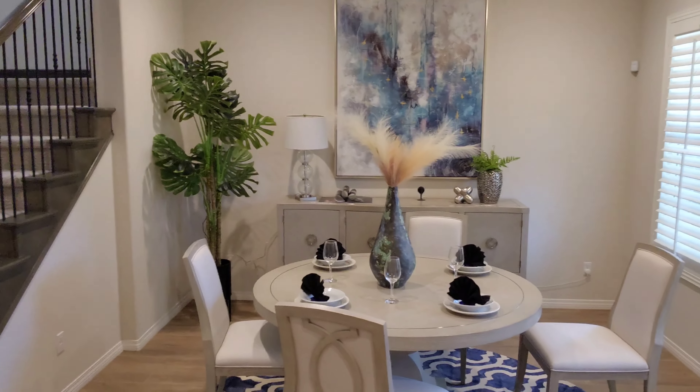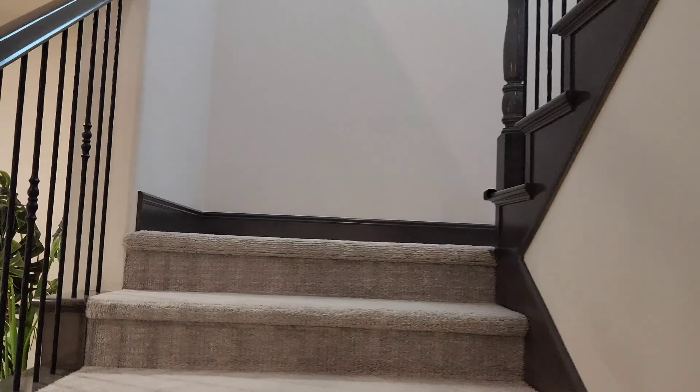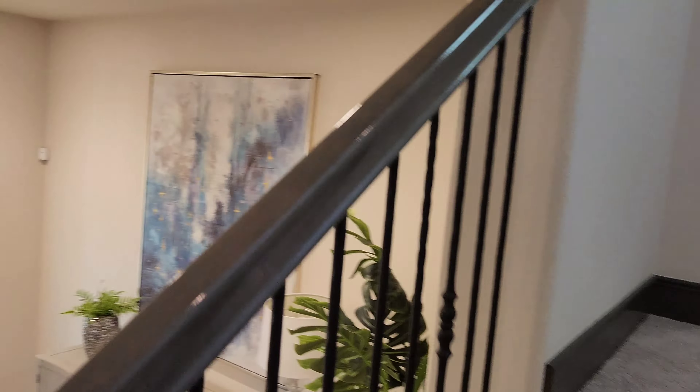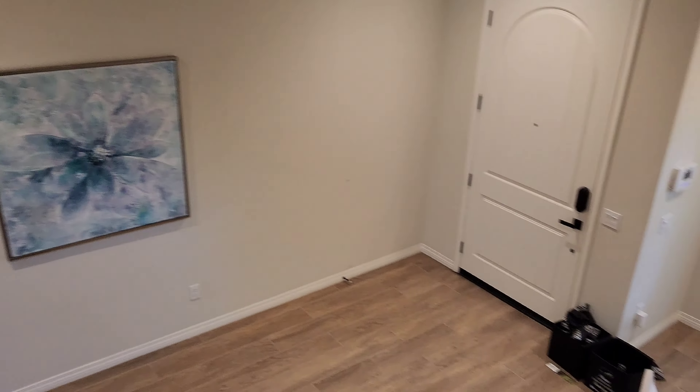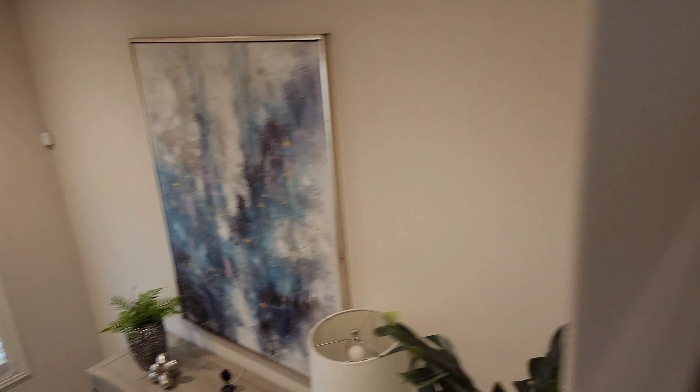We just made it inside the house and this is what it looks like right when you enter. You've got a beautiful dining area where you can come and lounge, have some breakfast. We're going to make our way upstairs and I'll show you all the bedrooms. This is the main entrance — a beautiful area, just come home and meet the family.